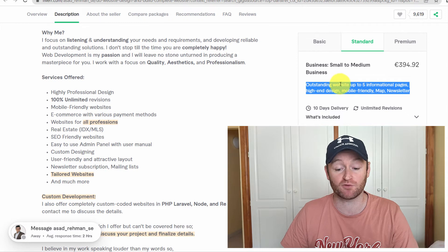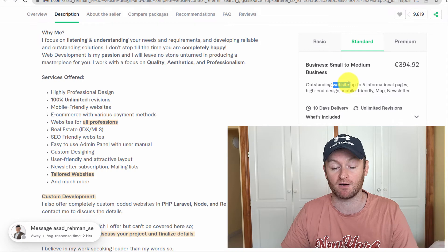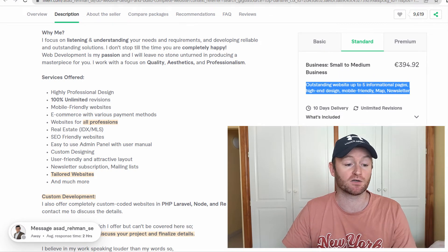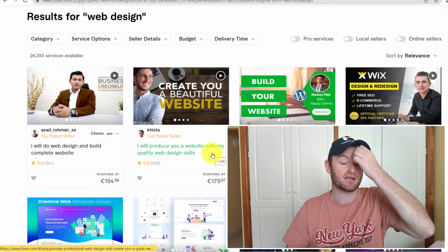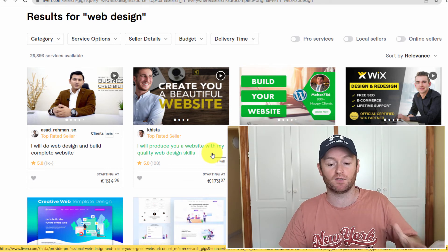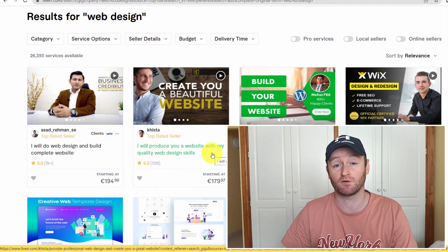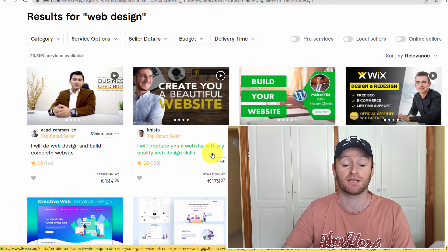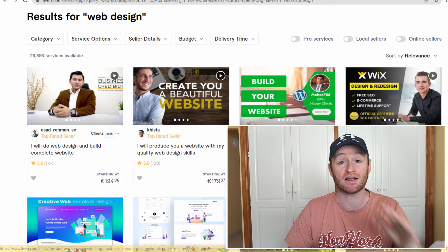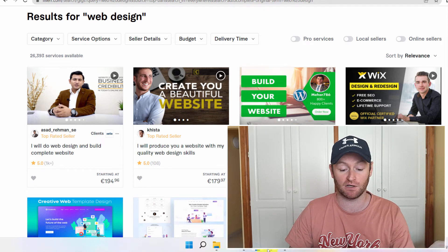Find the top sellers and undercut them slightly at the start until you get 10 to 20 reviews. After that, you can pretty much charge whatever you like, because if you're getting five-star reviews, people will absolutely snap up your gig.